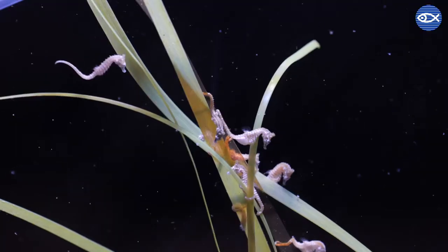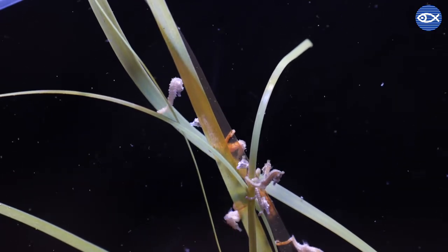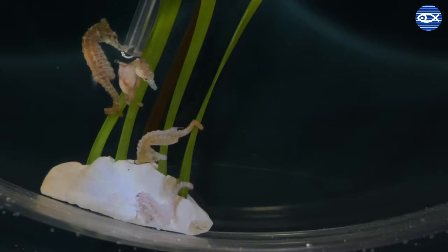This is why they are ideal for seahorses, who eat brine shrimp. Here at the ACC, we feed our seahorses adult and newly hatched brine shrimp, as well as copepods.